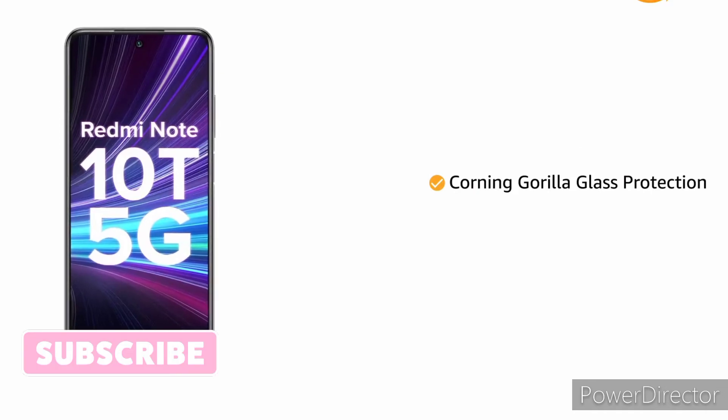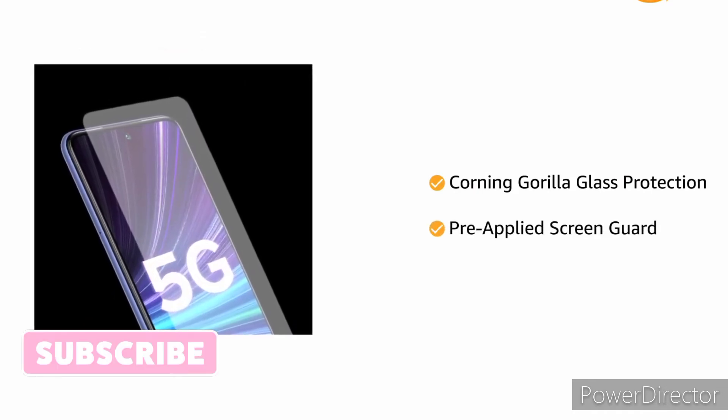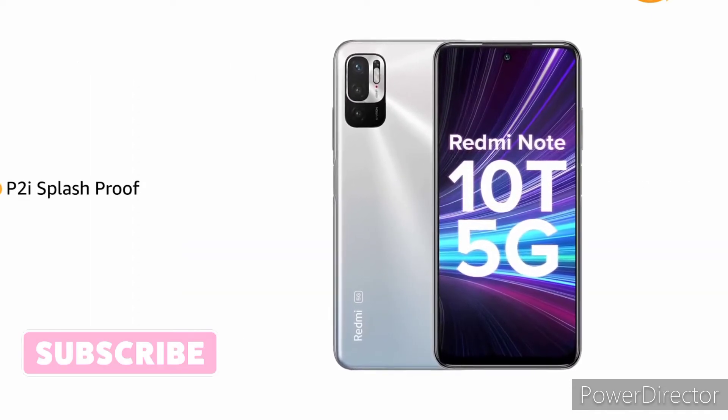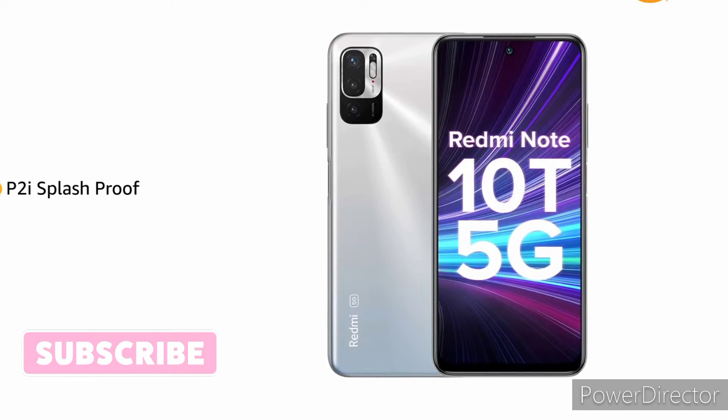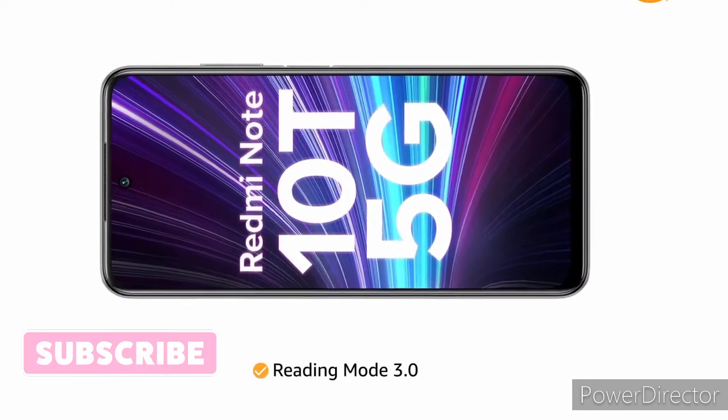The screen is guarded by Corning Gorilla Glass protection and a pre-applied screen guard for added protection. It features P2i splash proof, which protects the phone from accidental spills or splashes. The reading mode 3.0 with paper texture helps to protect the eyes.